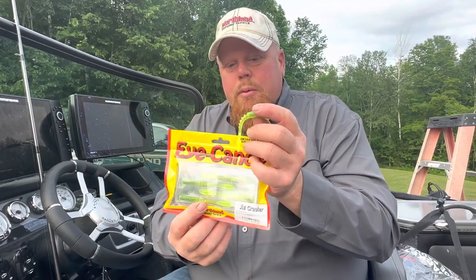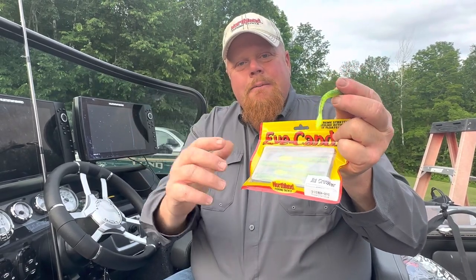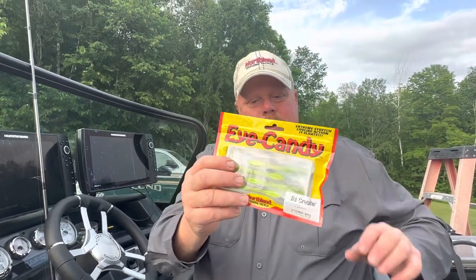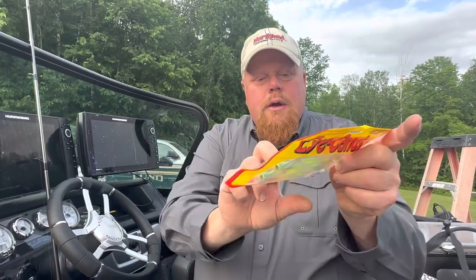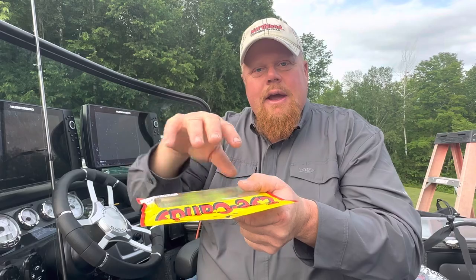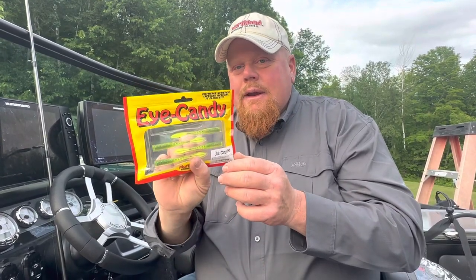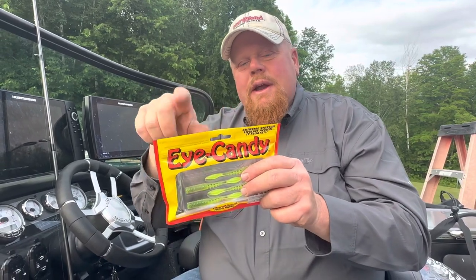This stuff is super cool and it's like that super indestructible plastic, but the best part about it is you pull this tray out — you can see there's a little tray in there — and you add scent and it absorbs it better than any other plastic on the market. Eye Candy. You can check them out at Northland Tackle.